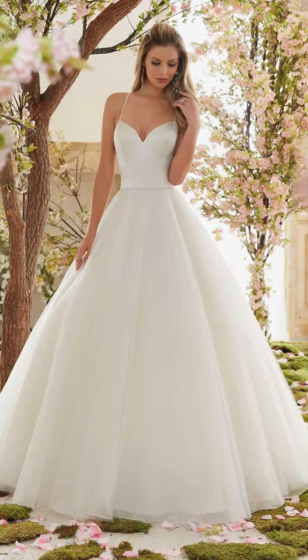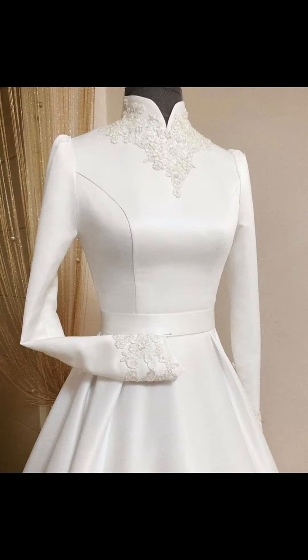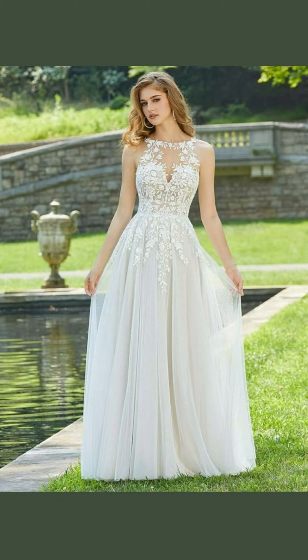Hello everyone, and welcome to my YouTube channel where I am excited to share with you some inspiration and ideas for choosing the perfect wedding dress.